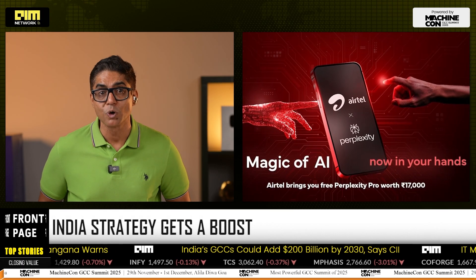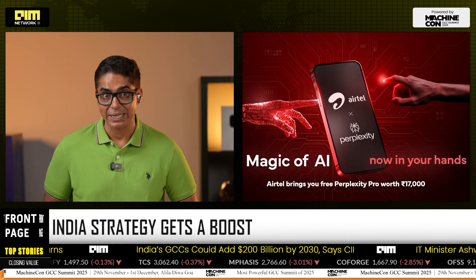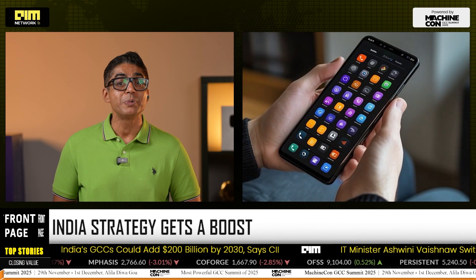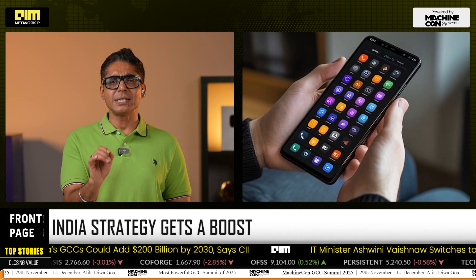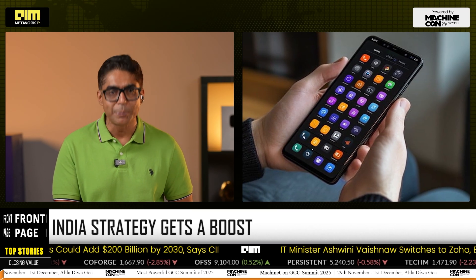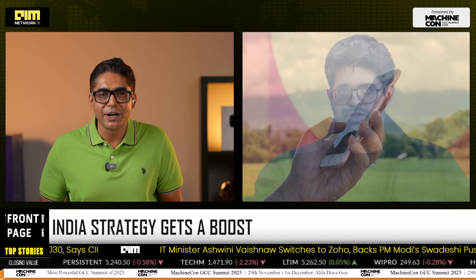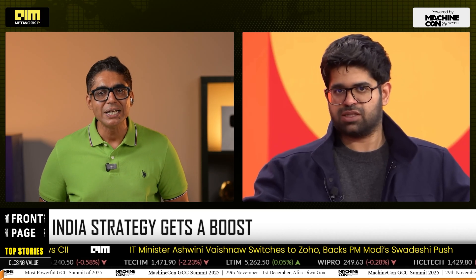This launch extends a year of aggressive India bets. In August, Airtel partnered with Perplexity to give a year's free Pro subscription. The company has been courting Indian developers and phone makers to pre-install Comet. India's AI user growth has quadrupled in the past year, making it a natural next step for Perplexity's global expansion. CEO Arvind Srinivas called the India rollout a major milestone.